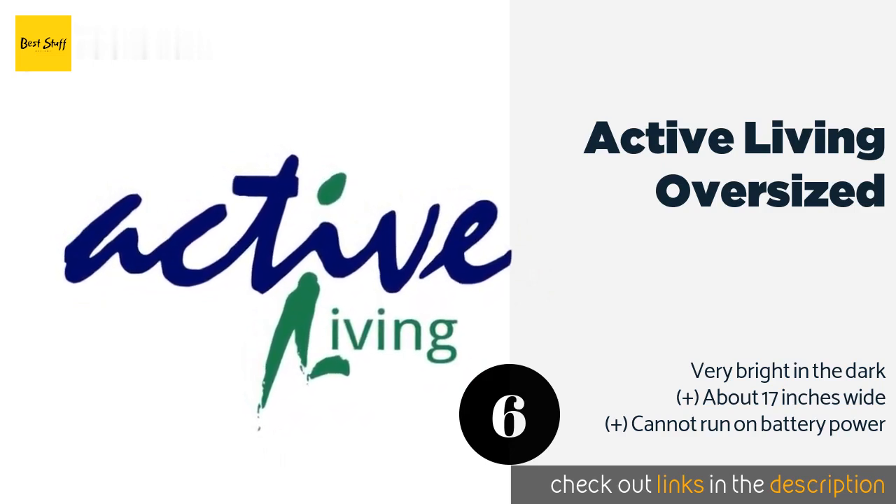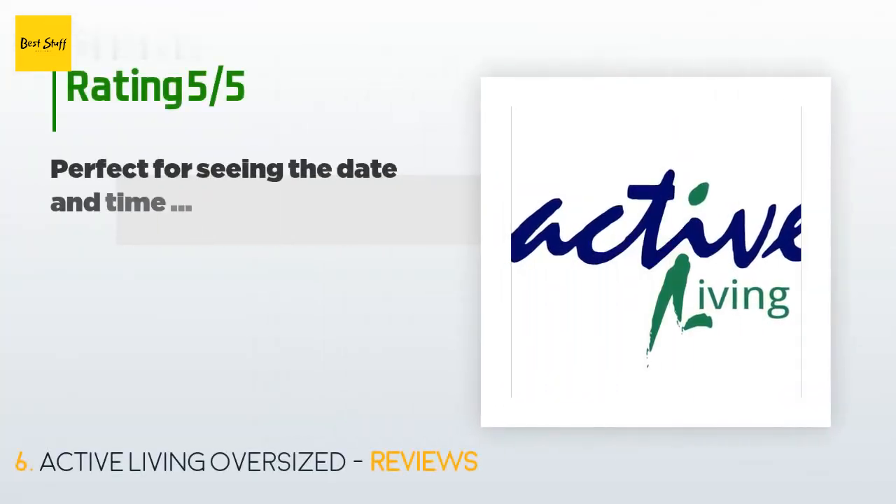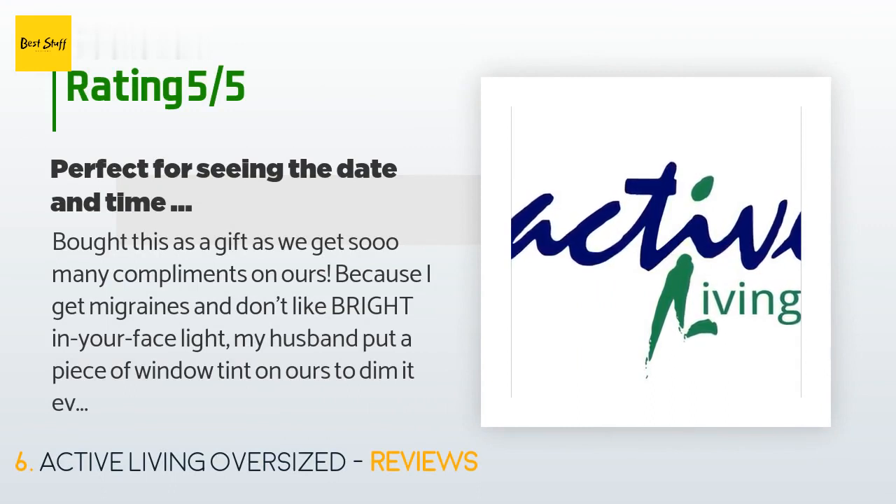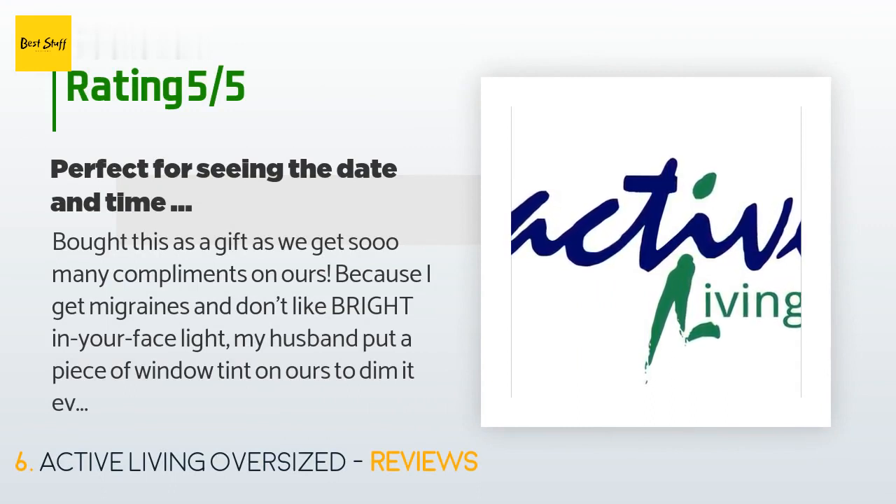The price is approximately $50. This product is rated 4.3 stars from 260 customer reviews. A customer said: "Bought this as a gift, as we get so many compliments on ours. Because I get migraines and don't like bright light, my husband put a piece of window tint on ours to dim it ever so slightly and it works perfectly. Our friends loved the one we gave them and said they liked the brightness."